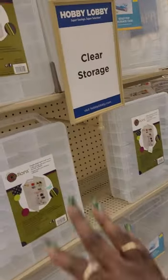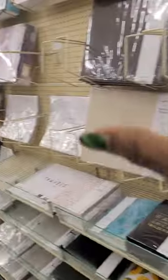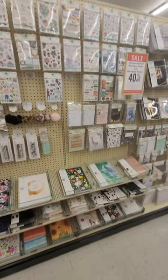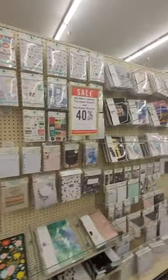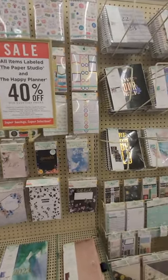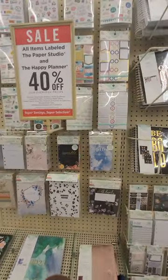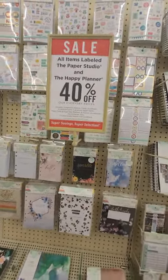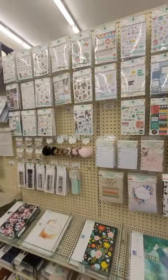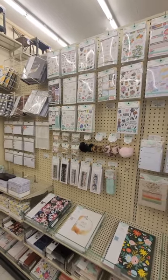What I love is these little containers and things like that — like photo albums and things. All items labeled the Paper Studio and Happy Planner are 40% off. I just woke up, so my son is texting me, guys.